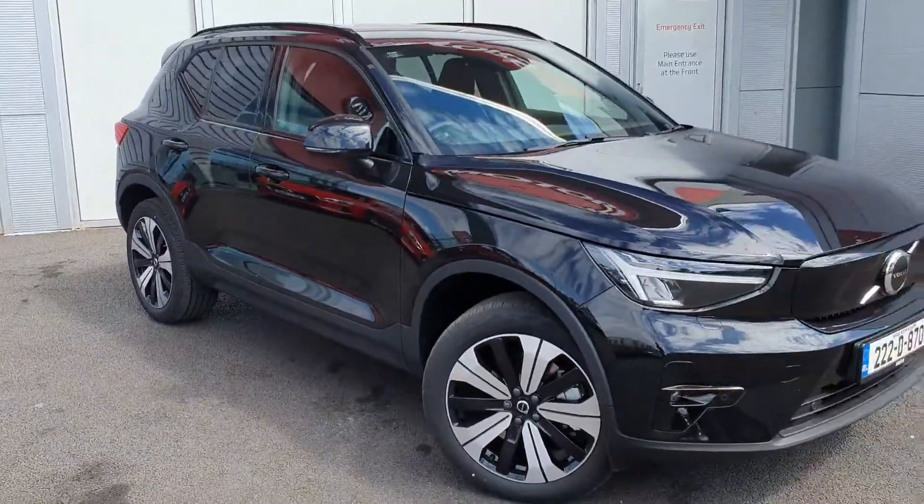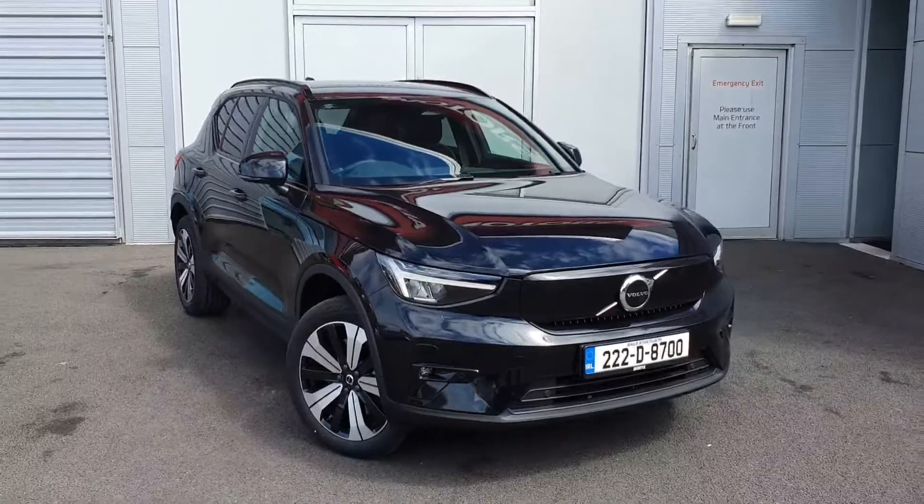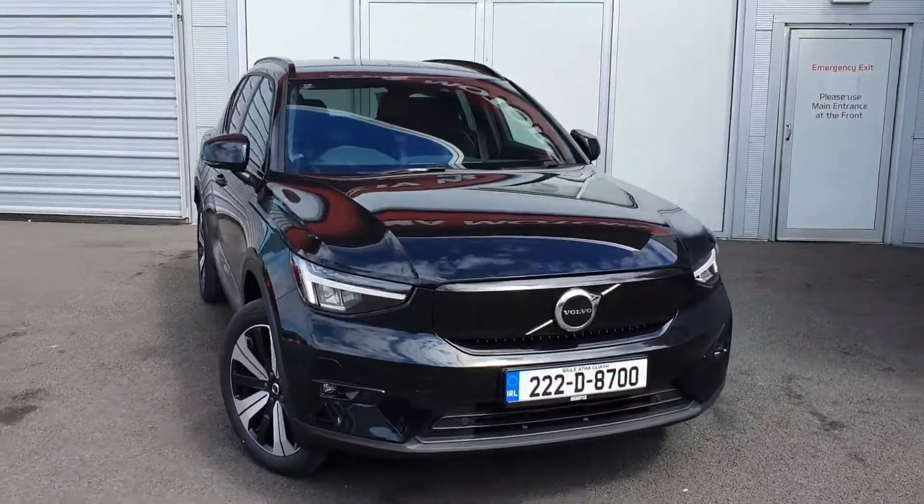Let me know if you'd like to arrange a test drive on this car on 01870 1400, or you can send me an email at sbrady@joeduffy.ie. Thank you very much for viewing.